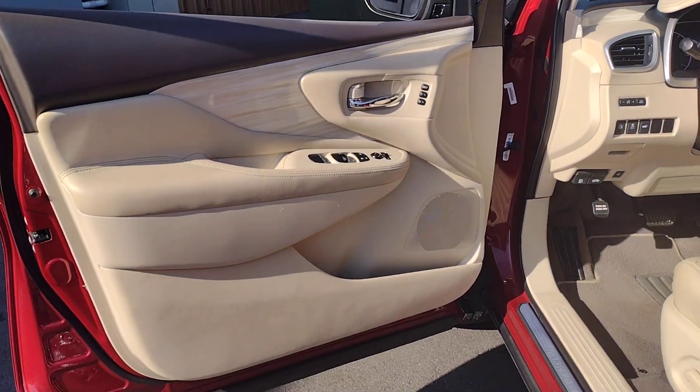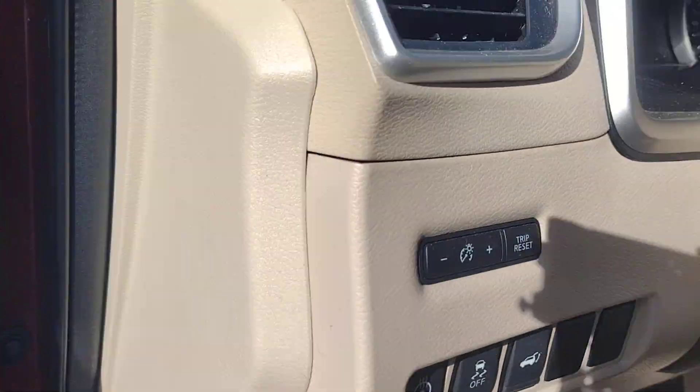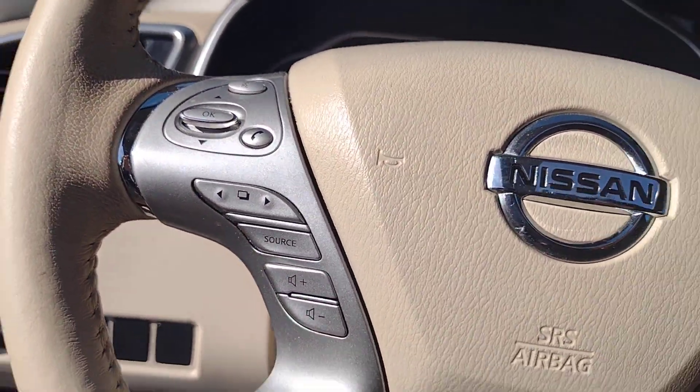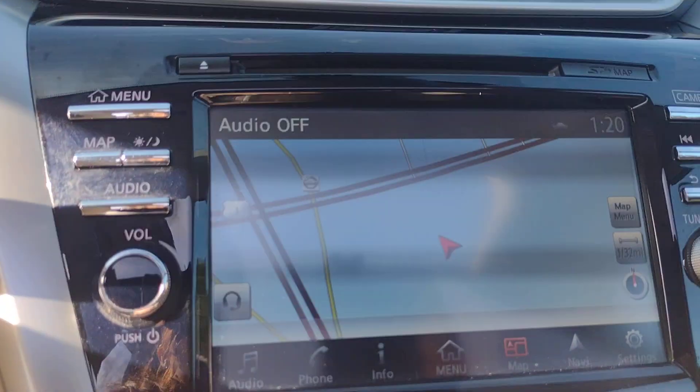These are just some of the great options this vehicle comes with: heated steering wheel, heated and/or cooled front seats, Apple CarPlay and/or Android Auto, navigation system, moonroof, keyless entry, heated rear seat, heated mirrors, power liftgate, and satellite radio.